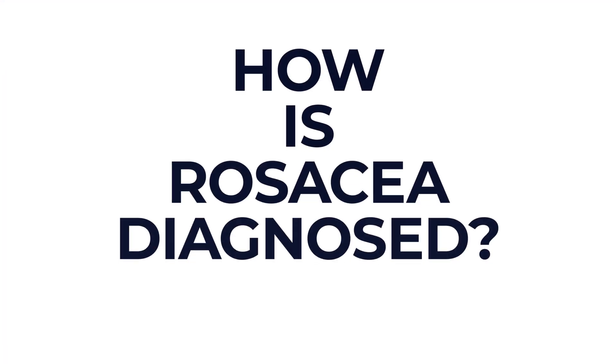How is rosacea diagnosed? Well, usually it's diagnosed based on its appearance — you don't typically need any specific tests. And whilst there's no cure for rosacea, long-term treatments can help manage it.